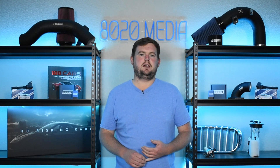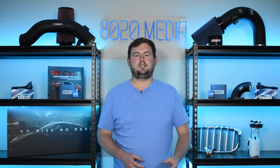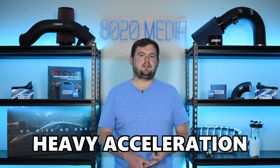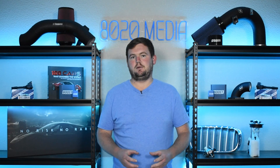Moving on to symptom number three: excessive jerking on startup, shutdown, or heavy acceleration. Engines tend to move the most when subjected to significant changes in torque. That often happens on startup, engine shutdown, or hard acceleration. And when you let off the accelerator, as that torque falls off, the engine is going to tend to move a lot.